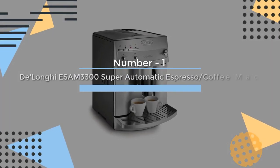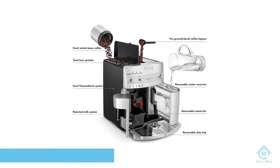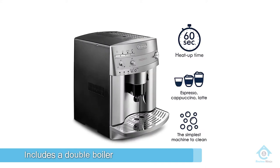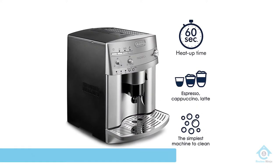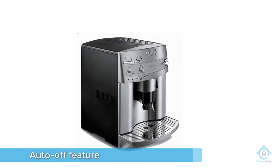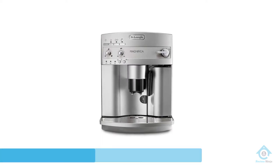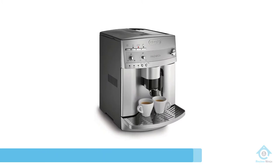Number one, most popular: DeLonghi ESAM3300 Super Automatic Espresso Coffee Machine. The built-in burr grinder guarantees freshness every time you brew. It also includes a double boiler, specialized cappuccino system, an auto-off feature, and a 60-ounce water tank. These features give you the luxury of a super auto machine, but the manual steam wand and customization options give you a good amount of flexibility.